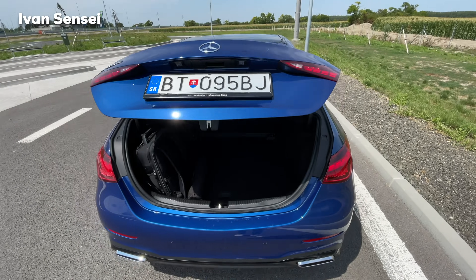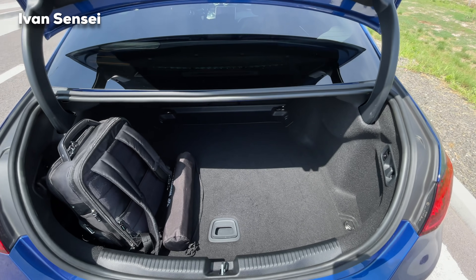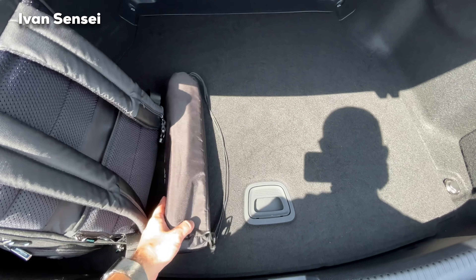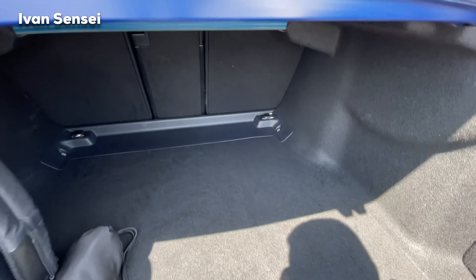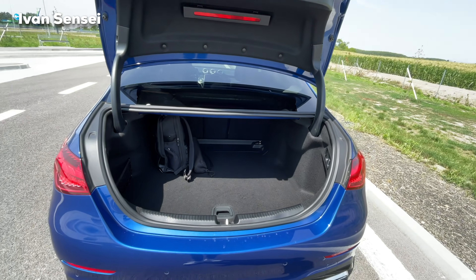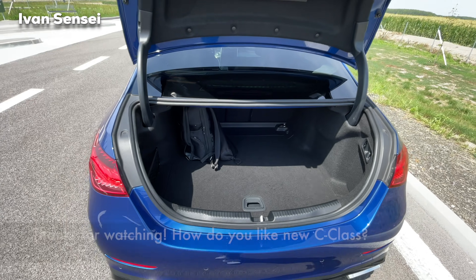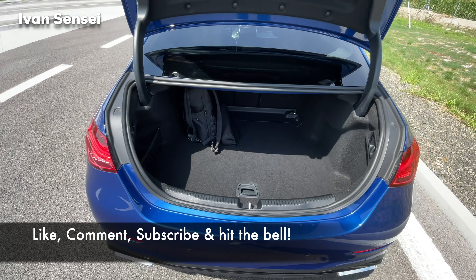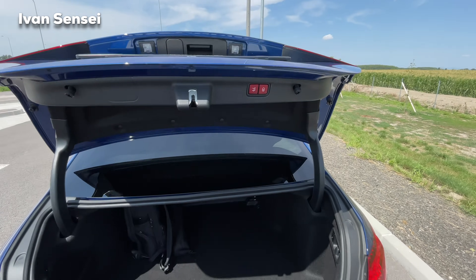The boot opens electrically and has 455 liters in the sedan — the estate gets 490 liters. You can see there's plenty of space alongside my backpack and tripod. If you push things towards the back you can fit trolley bags or duffel bags. It's quite spacious, but if you need more the estate is the better option. You can also close the boot electrically.